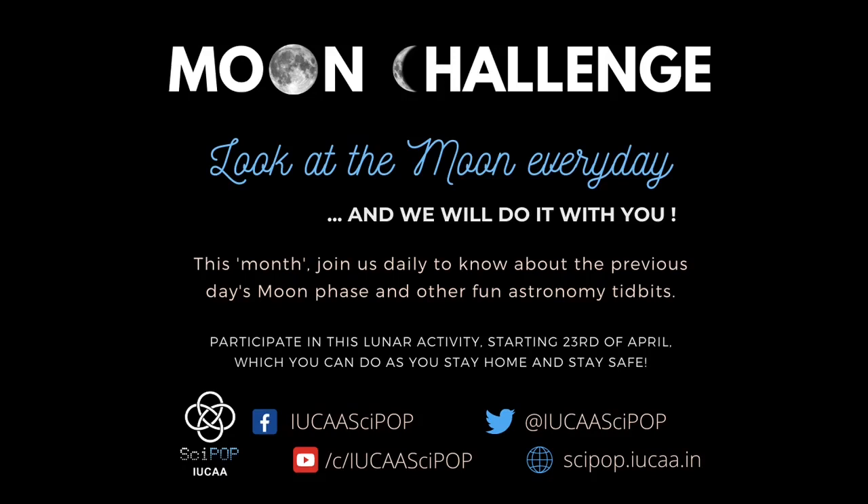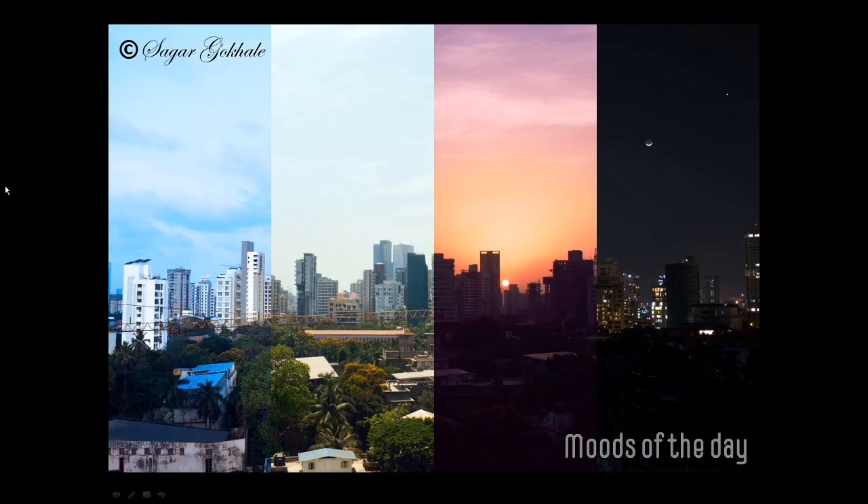Hello everyone, good to have you back on the moon challenge. We start today with a picture sent to us by Sagar Gokhale — a beautiful panorama of the city of Mumbai as seen from his window. He has titled this 'the moods of the day,' as he tried to capture the sky throughout the whole day: in the morning, afternoon, evening, and at night. And of course it features the daytime moon with Venus there. A lovely picture.